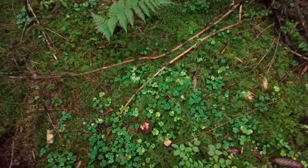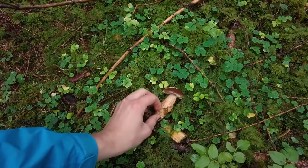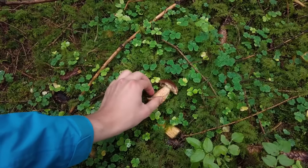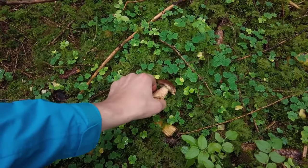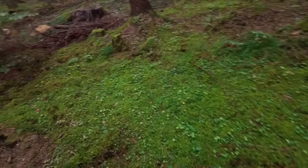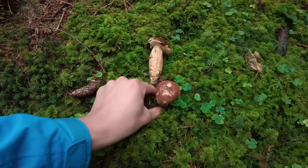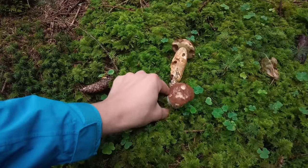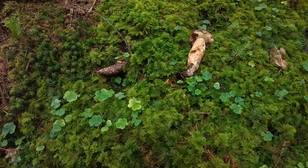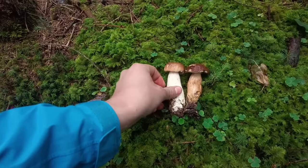Behind the trunk we have a nice bay bolete, unfortunately slugs are really enjoying it. And also a young cep here with a pretty long stem actually — so here we have two nice mushrooms from this spot.